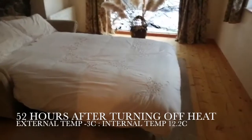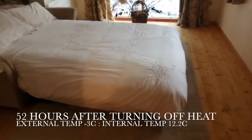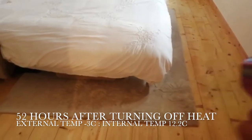It's 52 hours after turning off the internal heat source. Outside is minus three at the moment. The internal temperature is just over 12 degrees.